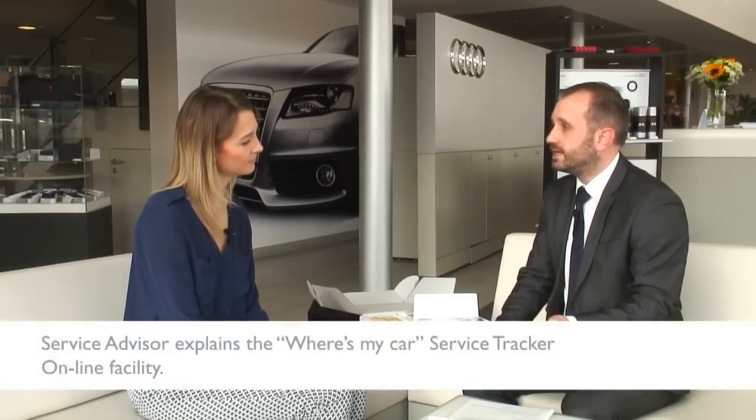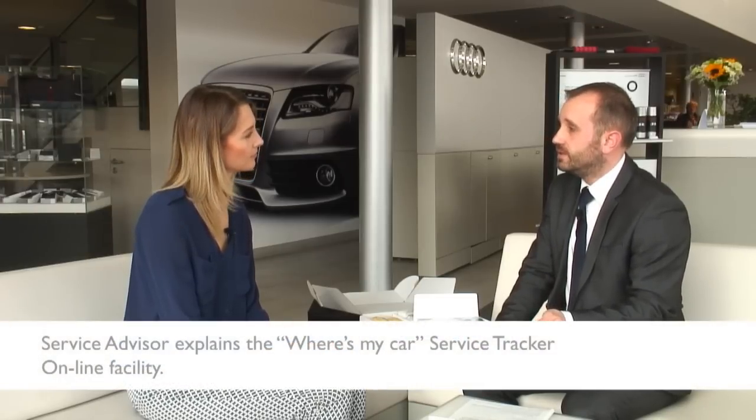The other facility we offer is 'Where Is My Car?' — this gives you the option to leave your car with us and check the status of your vehicle while you're away from the dealership. You can check the progress of the car during the day without having to contact one of our service advisors. This can be done via your smartphone, tablet, or iPad through our website, exactly the same as the online booking.